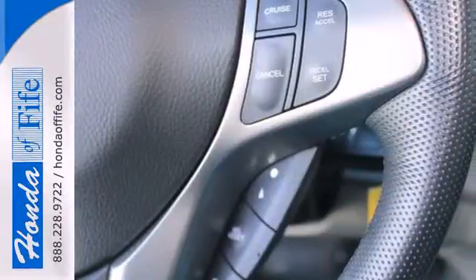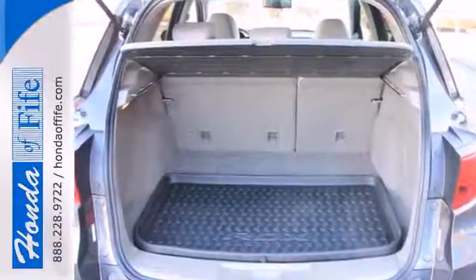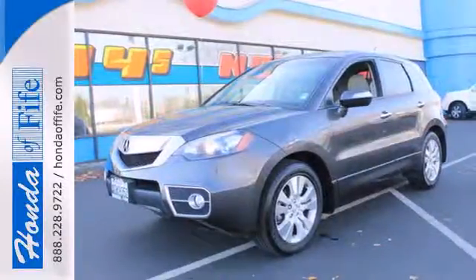With its superb build quality, advanced safety technology, and rock solid reliability, this sensational RDX is a must-see. Come on in today and take it for a test drive.